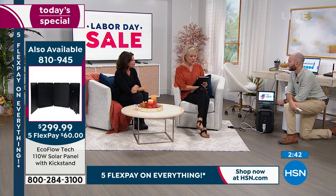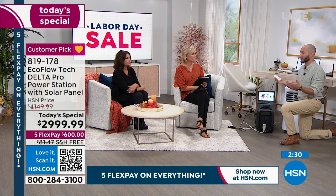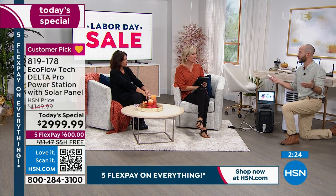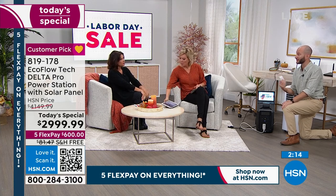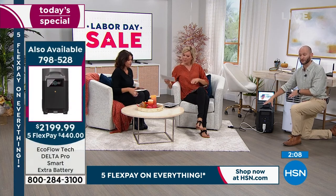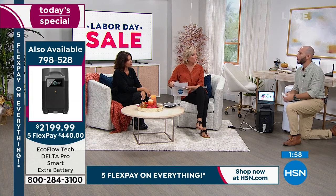We talk about this being an ecosystem. We started you off with a 160-watt solar panel — you got everything you need now, and you can grow with it. Get more solar panels for faster recharging, or get extra batteries. If you have two extra batteries, you can connect those to your Delta Pro and then connect those to the smart home panel directly powered to the circuit board in your house — literally powering your whole entire home.